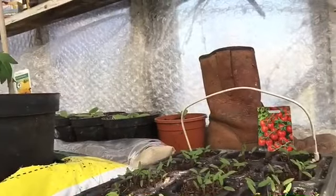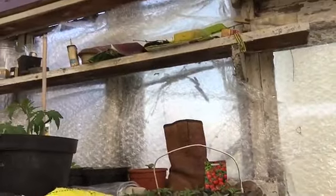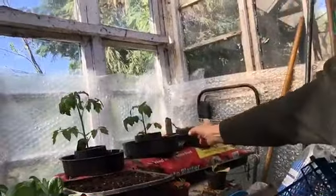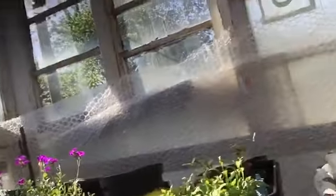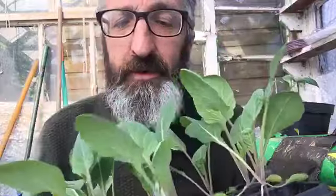We have tomatoes and lots of lettuce growing here. On this side there are lots of tomatoes — three over here, and over there we've got more cucumbers and sunflowers in the distance.